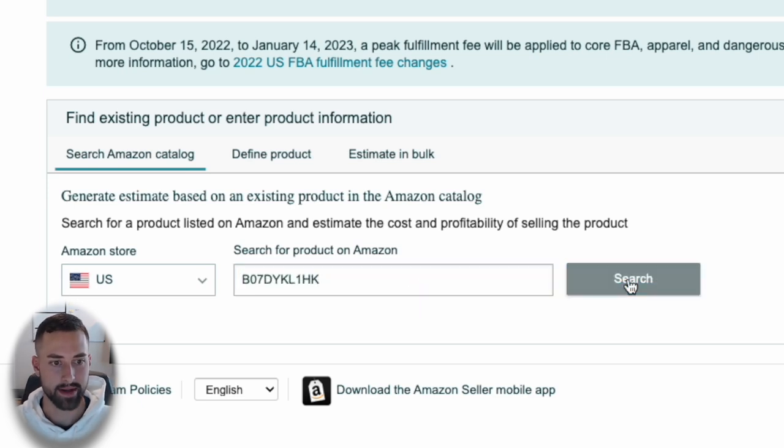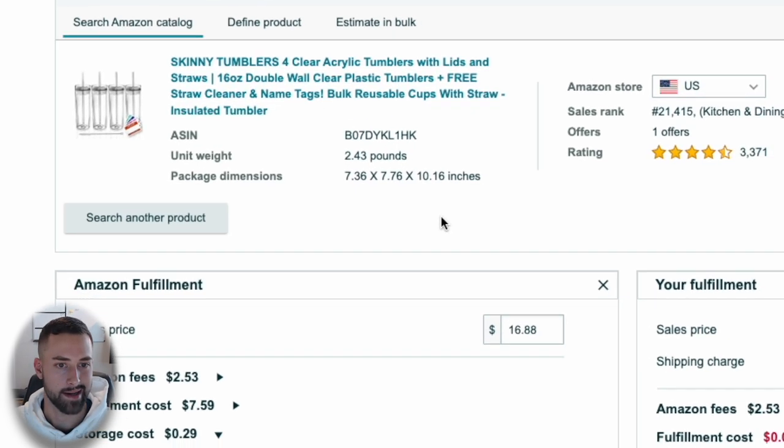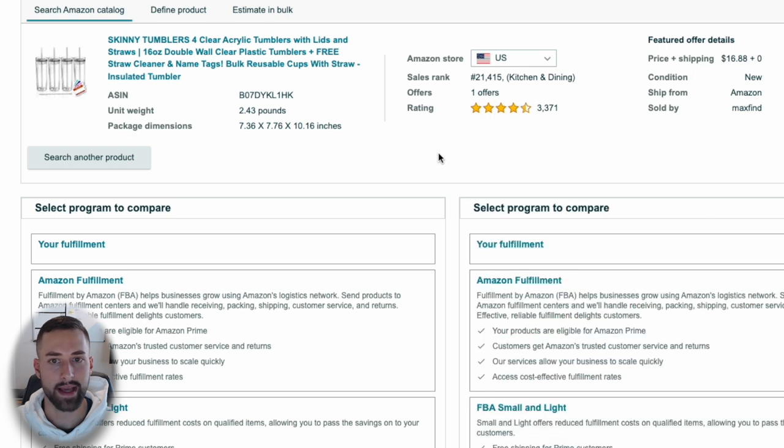Scroll down to 'Select a program to compare.' We're using Amazon FBA for this course. For sales price, the listing is currently at $16.88. Let's set our price 2% below theirs — multiplying by 0.98 gives us $16.54. The reason we go 2% below is that Amazon exchanges different offers in and out of the buy box, and as long as you're within 2% of the lowest sales price, Amazon will rotate you into the buy box for better exposure.